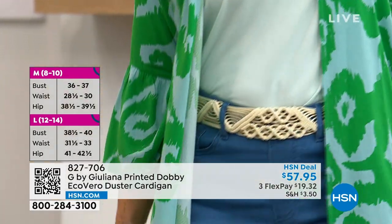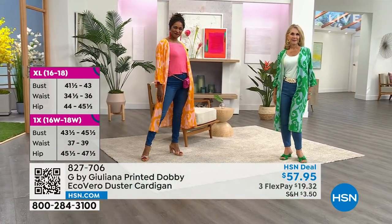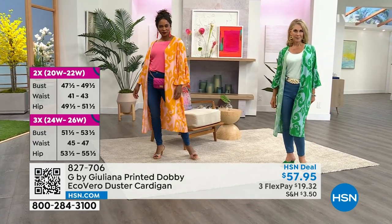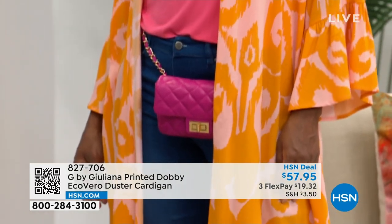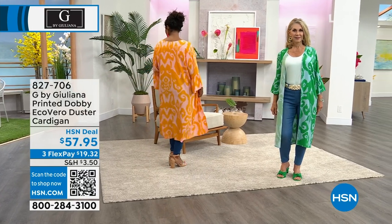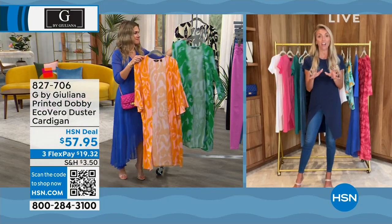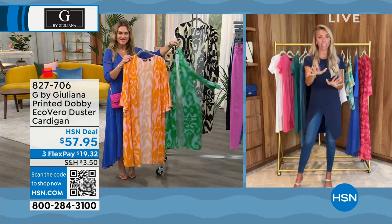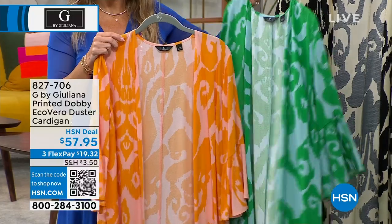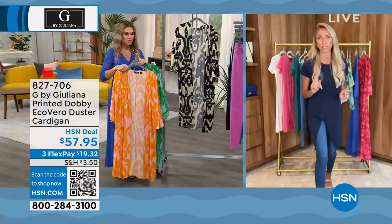Juliana: This duster is in the most amazing fabrication for summer. Yesterday was the first day of summer, and you want to be living in these very lightweight fabrications. It is hot everywhere right now. This is that easy, lightweight, breathable fabrication. It takes color and print beautifully, which you can't normally find with lightweight fabrications. It is easy care as well, ladies. Order true to size. Helen was on a couple of weeks ago wearing the black one with a simple top and jeans, and she just looked so sophisticated and chic.